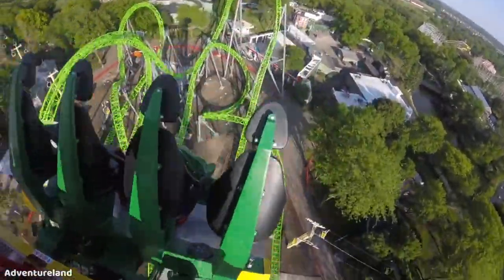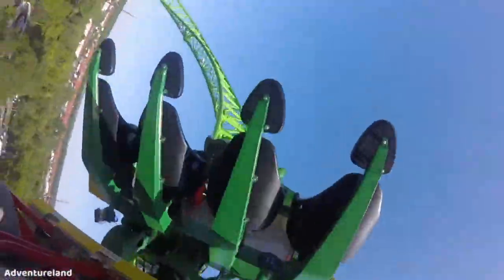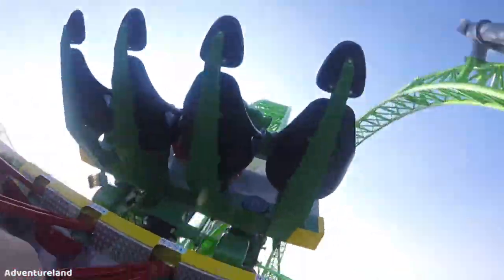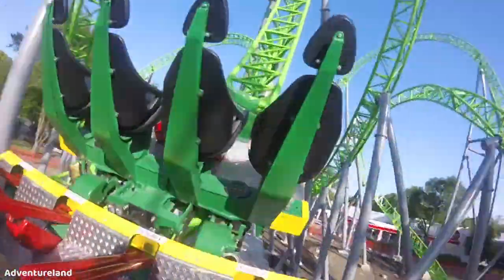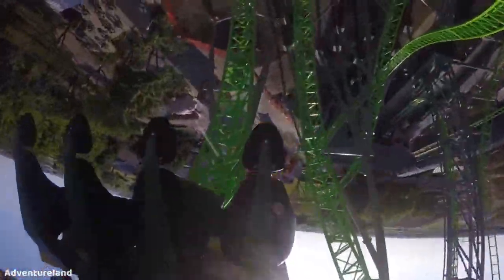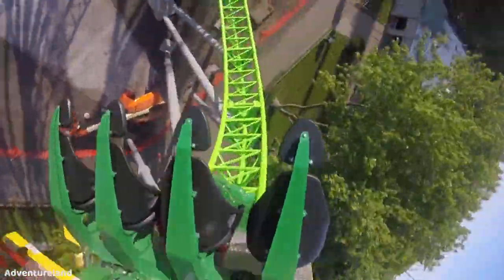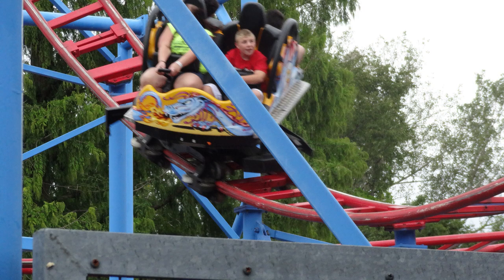In 2016 they received the Gerstlauer Infinity Coaster known as Monster, which is undoubtedly the star attraction of the park and looks like a great coaster. Then in 2019 they added a Mauer spinning coaster called Phoenix — I've ridden a clone of this at Walibi called Steel Dragon and it's a great ride. To see them investing in so many coasters, now removing Dragon, it looks like they might get another coaster.